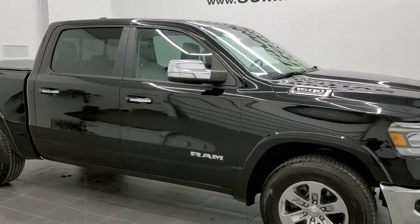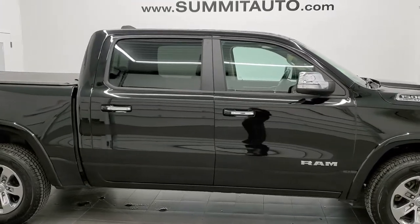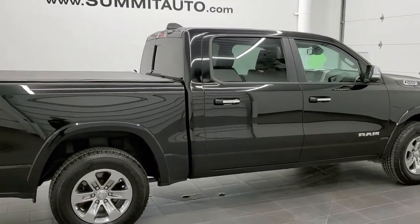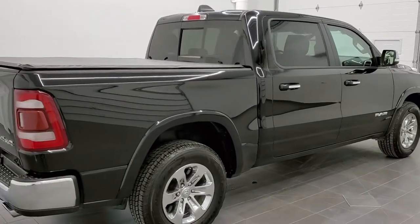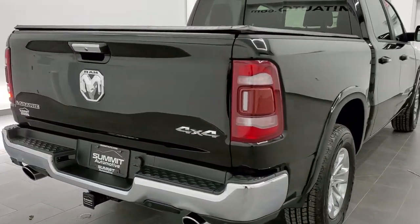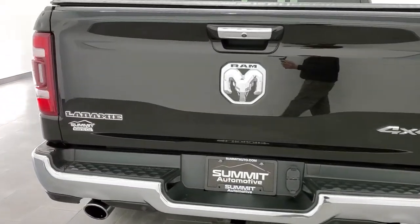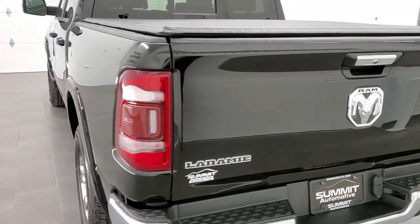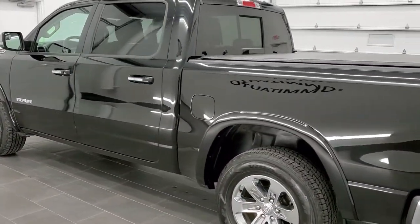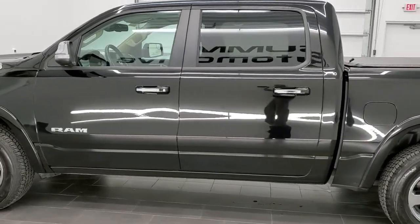This is stock number 11063A. We are here at Summit Automotive in Fond du Lac, Wisconsin, your new and used Ram and light duty truck headquarters. Today we are checking out this super clean 2019 Ram 1500 Crew Cab 5 foot 7 inch short box Laramie. This vehicle has the 5.7 liter V8 Hemi motor. It has been fully safety inspected by our service shop, has a fresh oil and filter change, all fluids checked and topped off, and 4 brand new tires. This truck is 100% ready to go.